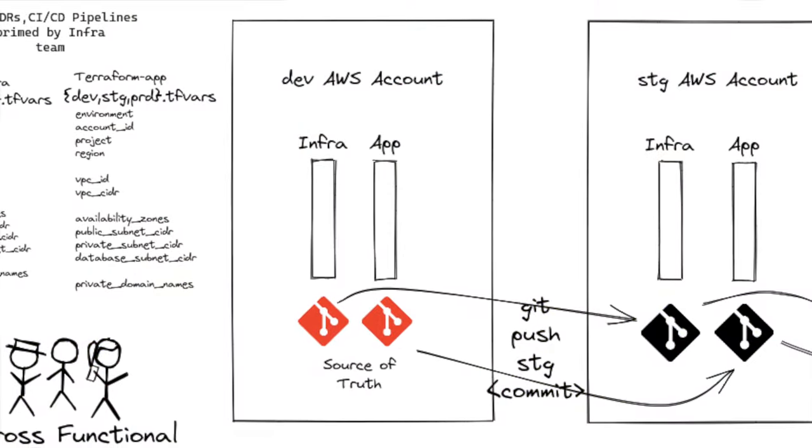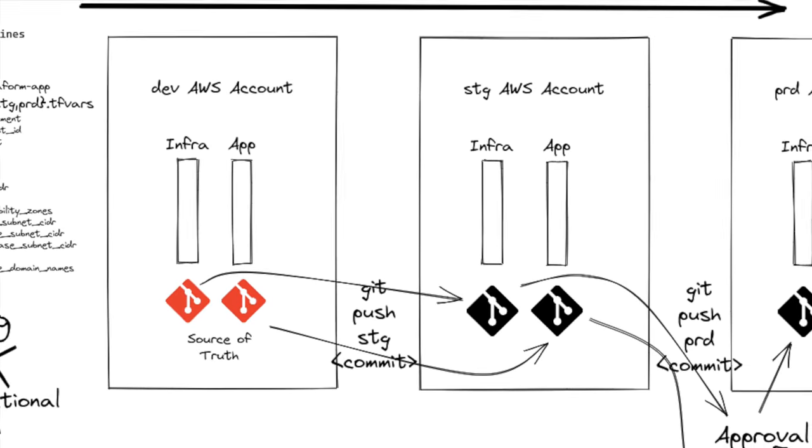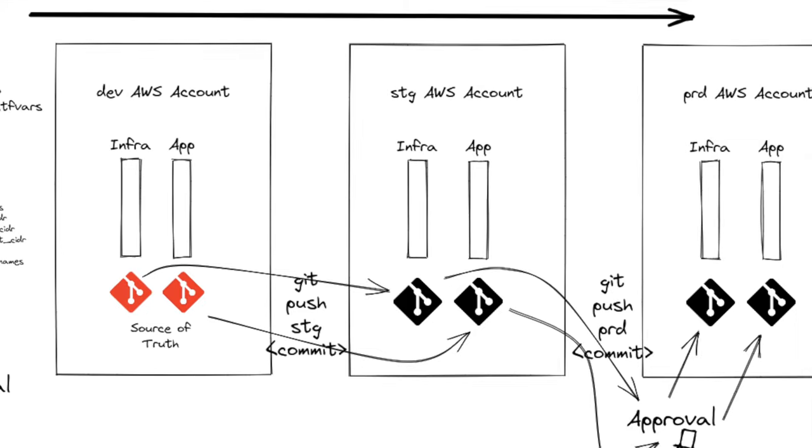In fact, it has some other benefits you just don't even see until you use them. For example, when you set up the pipeline in each account, you essentially are sort of decoupled, and it stresses building from source as opposed to passing built binaries or containers around.